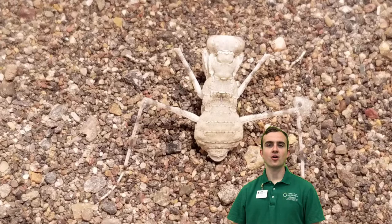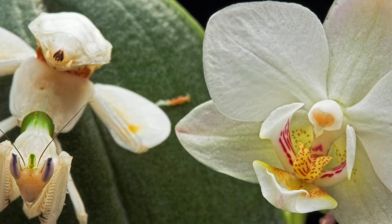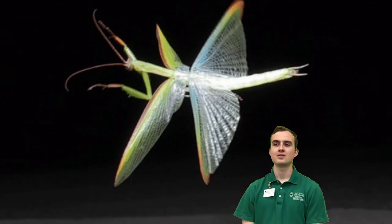Mantises are adaptable across a wide range of habitats. They can be found in tropical rainforests, hot deserts, high in the forest canopy, and between stalks of grass. Different species living in these places will change their color and modify their shape to camouflage themselves and avoid detection.